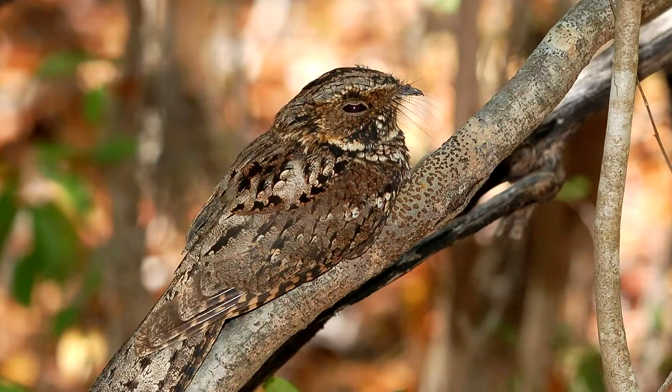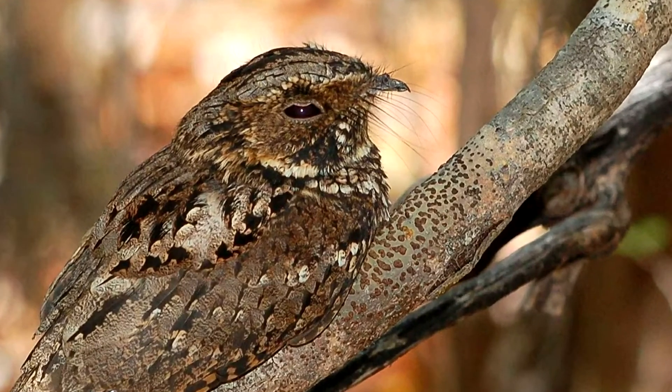One other trick that comes with the ability to feel feathers is bristles. These are modified feathers that have most of the feathery parts missing. They look kind of like whiskers, and they serve the same function. You'll see these on a lot of insect-eating birds, and the theory is that if a bug touches those bristles, the bird can sense it and eat it.